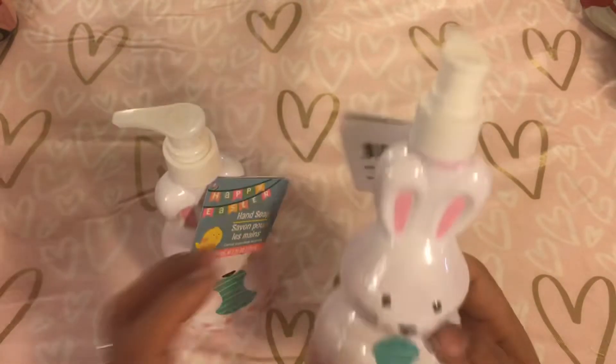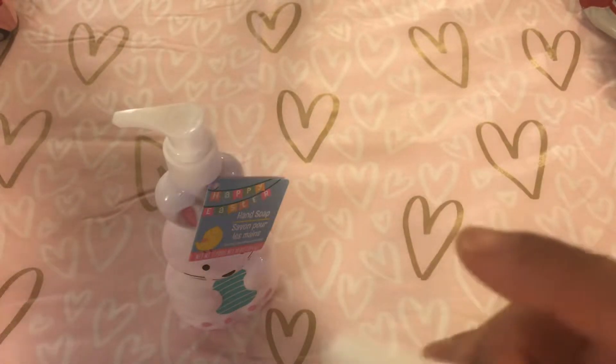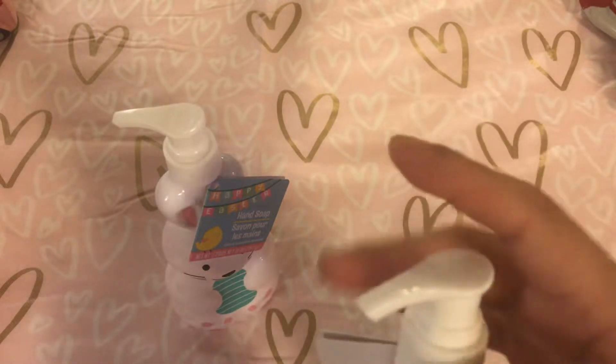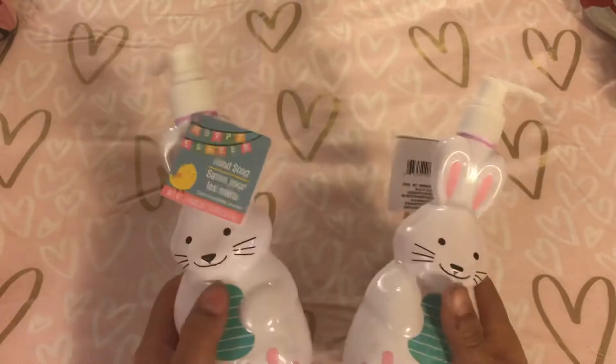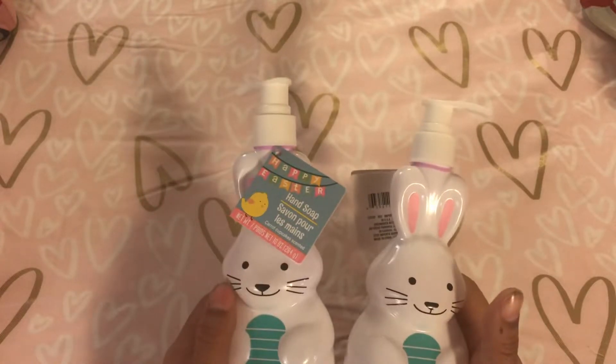They're carrot cupcake scent, and I want to smell it. It smells good. I smell the carrot, and kind of like a bubble gum scent to me — carrot cupcake scent. But you can always use the soap in here and then refill it with your own soap. That's what I always do.